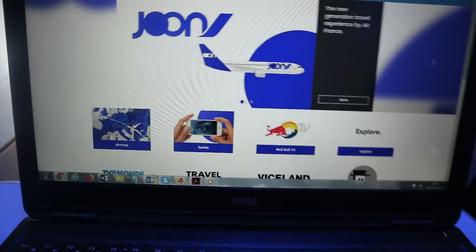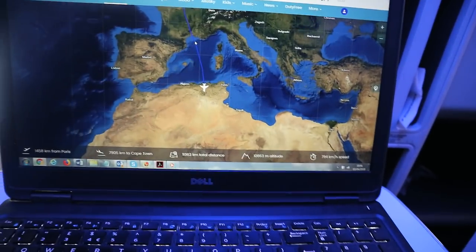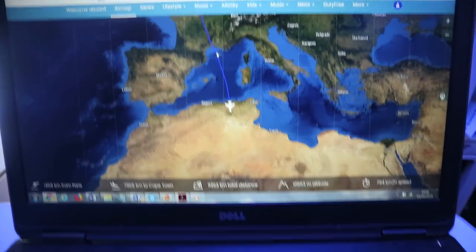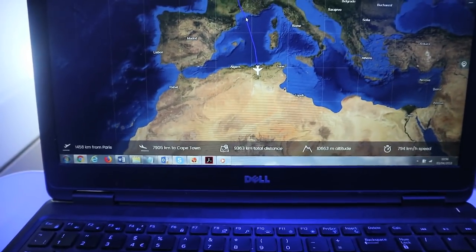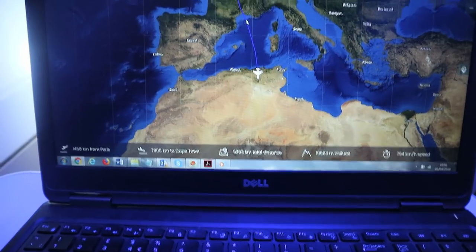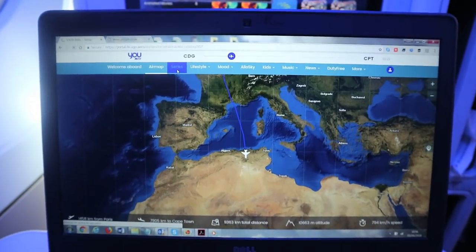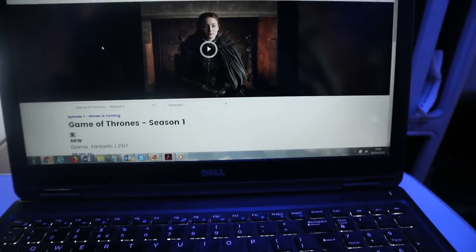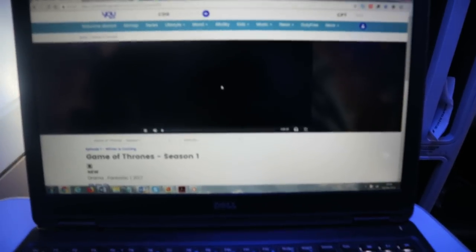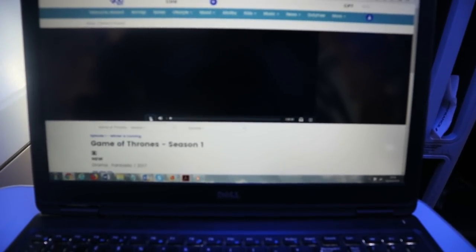So you get all the normal content. You get the air map if you want to watch it on your laptop, though you can also watch it on the IFE screen. I can see we're currently over somewhere between Algiers and Tunis, with a total distance of nearly 8,000 kilometres still to go to Cape Town. Through the streaming app you can also watch in-flight entertainment — for instance, Game of Thrones on your laptop — though at some points it may cut out.